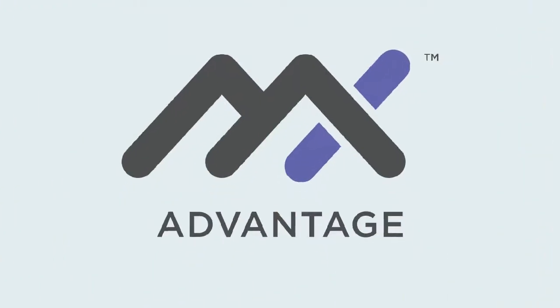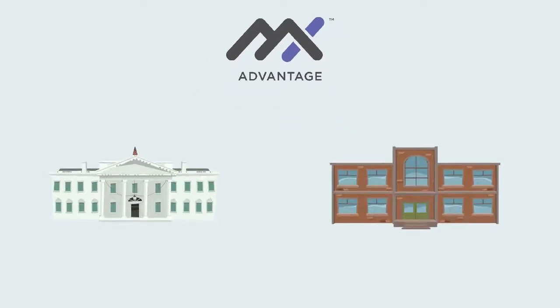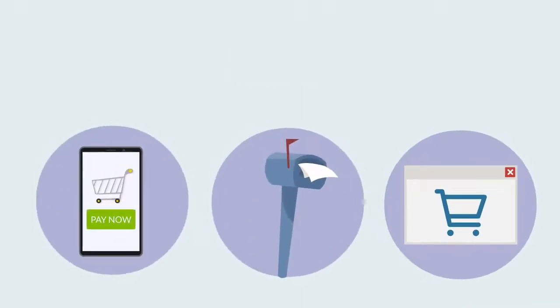MX Advantage is a suite of solutions allowing merchants to recoup processing fees, fees for providing a service, or fees for providing an alternative convenient payment option.